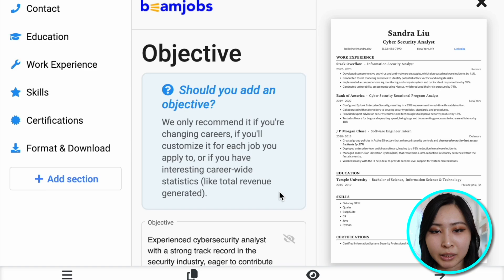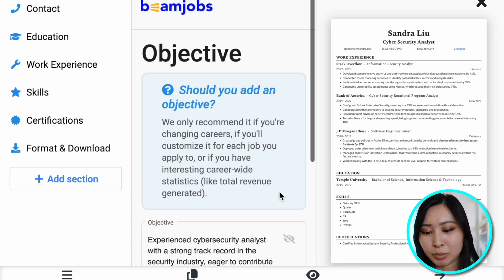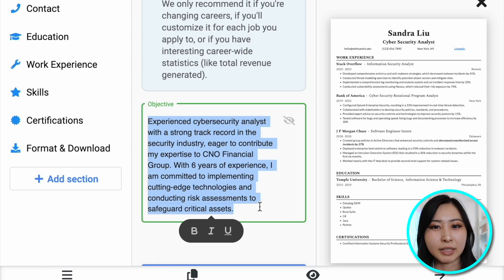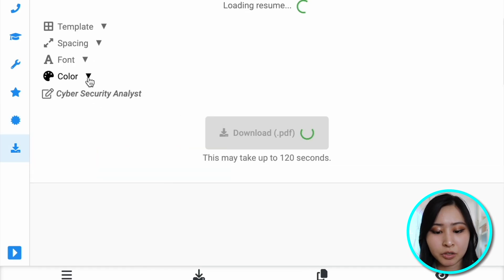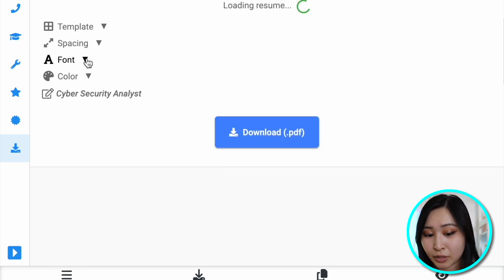Objective — I know some people have objectives on their resume, kind of like an intro to yourself. They do mention they only recommend it if you're changing careers, so I'm actually just not going to have an objective on my resume — it just wouldn't make sense for me at this time. And then finally, certifications — I have Security+. Here you can also change a lot of the customizations: the font type, the spacing, and the actual template you're using.